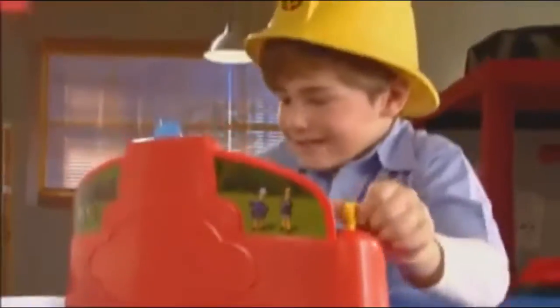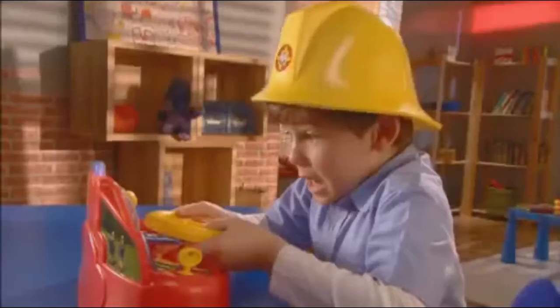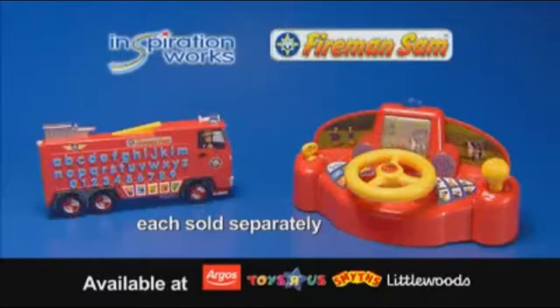Jupiter's drive-time fun has arrived! Test your driving skills — change gear and watch the road! Turn on the quiz mode. How many ladders are there? Yes, you've got it! Play with Fireman Sam and Jupiter and become a hero yourself! Available at Smith's Toy Superstores!